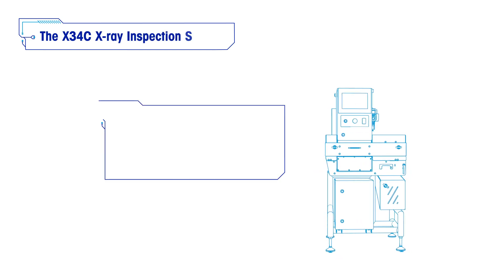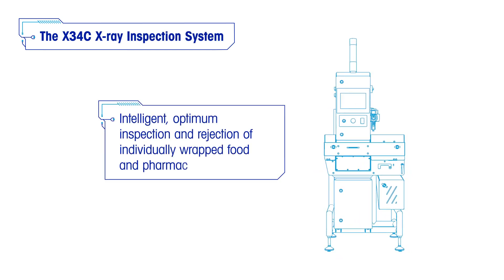X34C X-Ray System: Compact, High Speed, Precise, and Intelligent — delivering optimum inspection and rejection of individually wrapped food and pharmaceutical products.